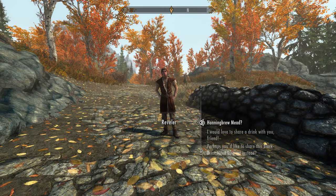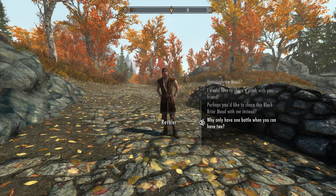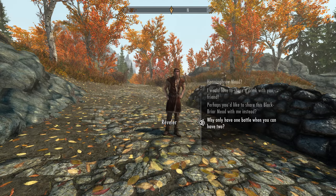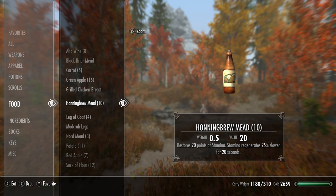To get the necklace just from dialogue we need to select the bottom option: 'Why only have one bottle when you can have two?' However, for this dialogue option to appear you do need to be carrying hunting brew mead in your inventory. If you do not have hunting brew mead in your inventory this dialogue option will not come up, so I would suggest you always carry around one bottle with you just in case.